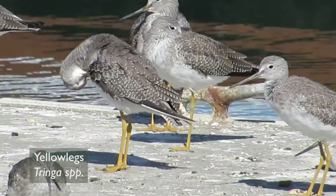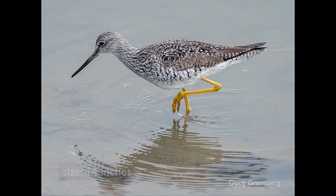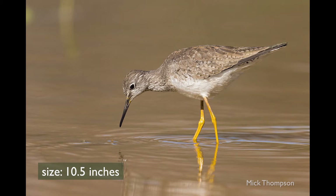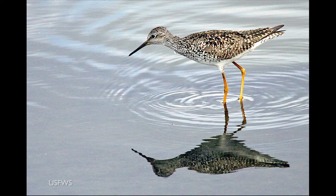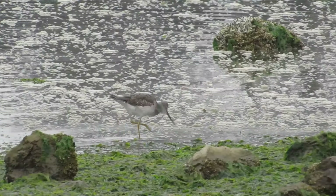Yellowlegs are easily identified by their bright yellow legs. There are two kinds: greater and lesser. Greater yellowlegs have a longer bill relative to the size of their head — not only is it longer, it's stouter and slightly upturned, and also two-toned: black with a gray base, except during breeding when it's all black. Lesser yellowlegs have a shorter bill, about the size of their head — thinner, straighter, and uniformly dark. Greater yellowlegs are about the size of a willet, whereas lesser yellowlegs are only ten and a half inches. Greater yellowlegs are much more common in the San Francisco Bay compared to the lesser.